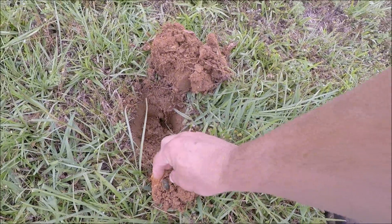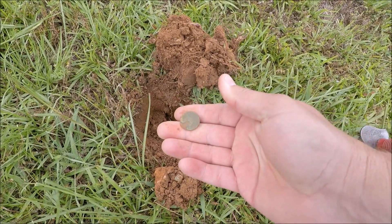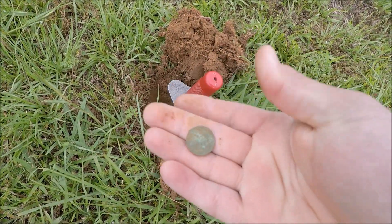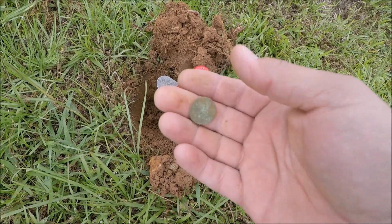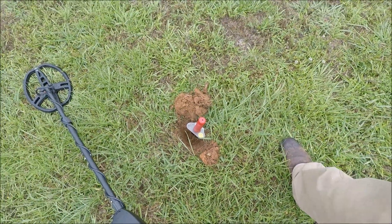This is probably the farthest I've dug for a green penny, but you can see it's pretty deep because it hit 90, like 95, 96 a couple times, and looks a little green around the dirt. So time to fill it in.